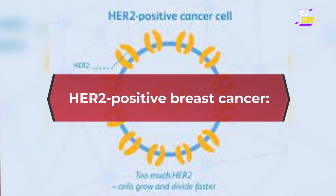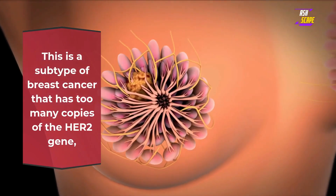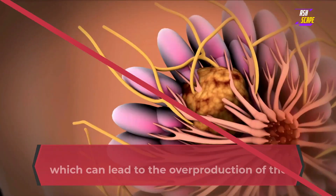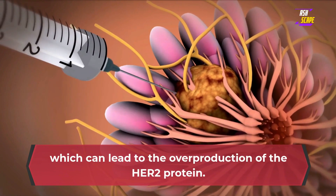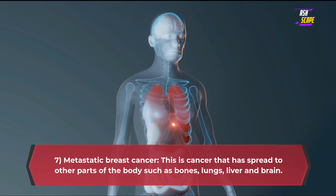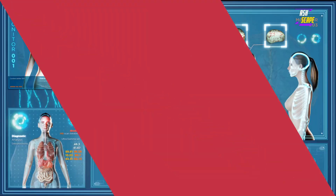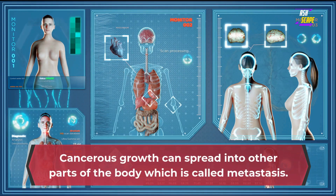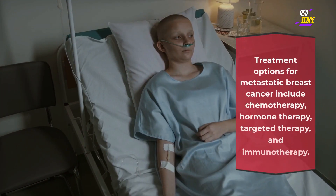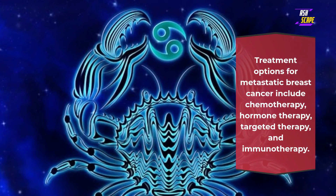HER2-positive breast cancer is a subtype that has too many copies of the HER2 gene, which can lead to the overproduction of the HER2 protein. 7. Metastatic breast cancer — this is cancer that has spread to other parts of the body such as bones, lungs, liver, and brain. Cancerous growth can spread into other parts of the body, which is called metastasis. Treatment options for metastatic breast cancer include chemotherapy, hormone therapy, targeted therapy, and immunotherapy.